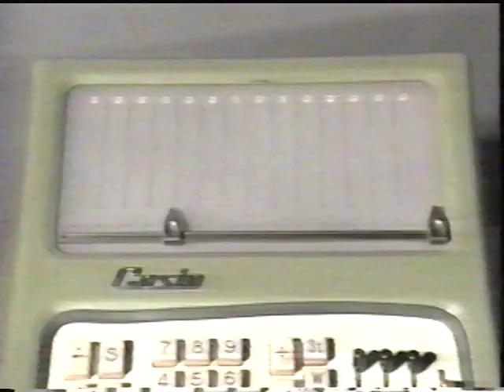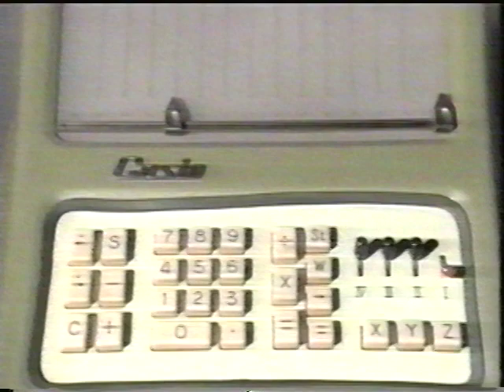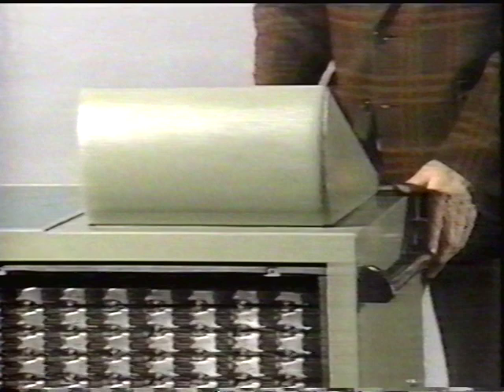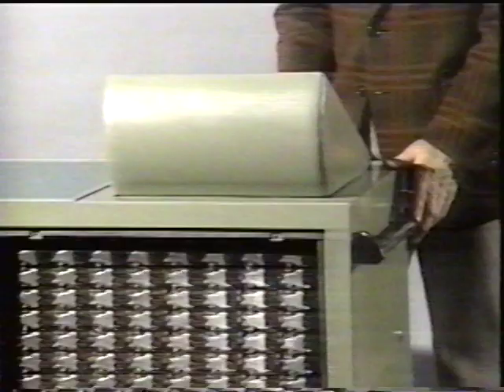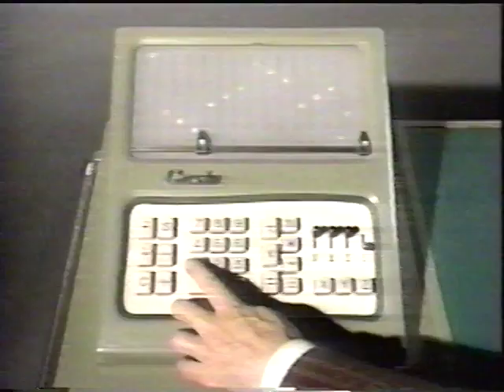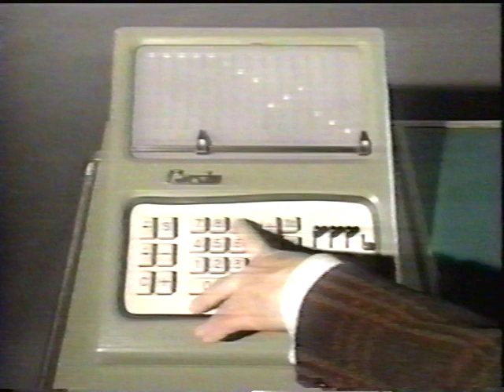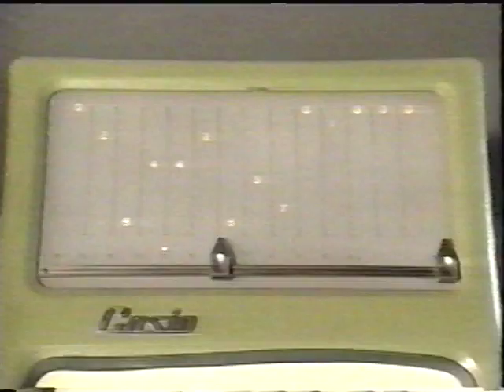In 1957, Casio Computer Company developed the Casio 14A relay calculator. It had a 10-place display window and a 10-key numeric keypad. This calculator uses 342 electromechanical relay switches. A relay type calculator developed in America in 1945 used 13,000 relays. It was possible to dramatically cut the number of relays by devising special circuits. The Casio relay calculator was faster and quieter than electrically operated mechanical calculators, which rapidly lost their share of the market to the new relay models.